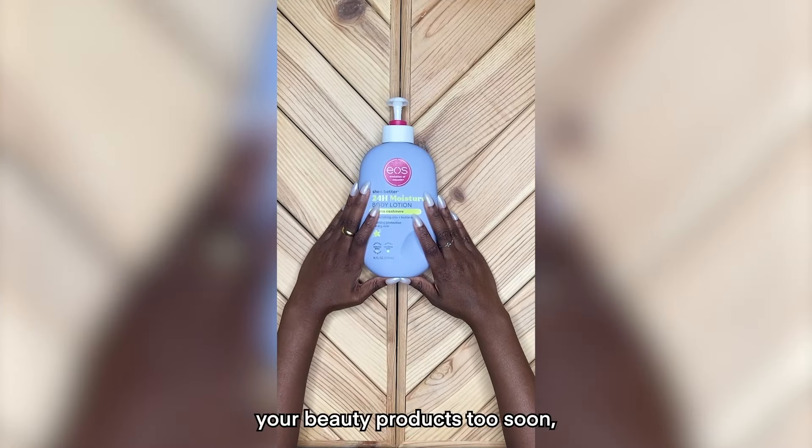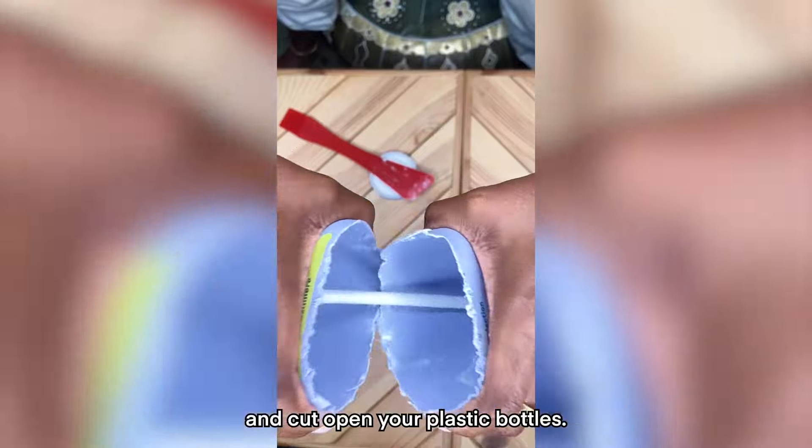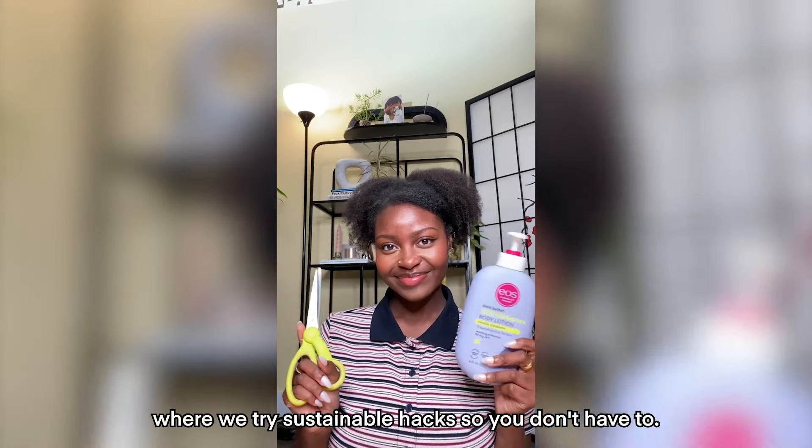If you're wondering if you might be tossing out your beauty products too soon, it's time to grab a pair of scissors and cut open your plastic bottles. Welcome back to Sustain or Refrain, where we try sustainable hacks so you don't have to.